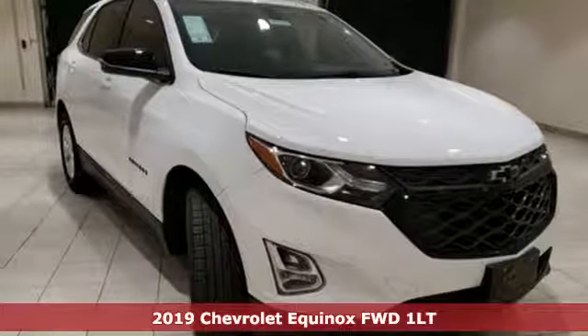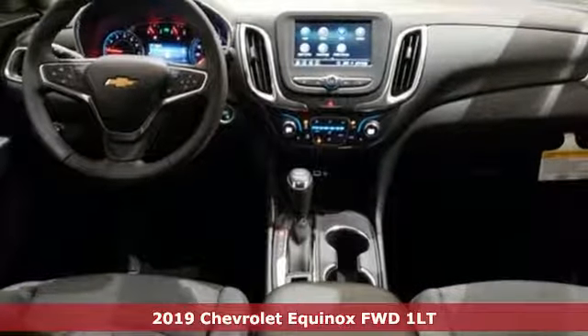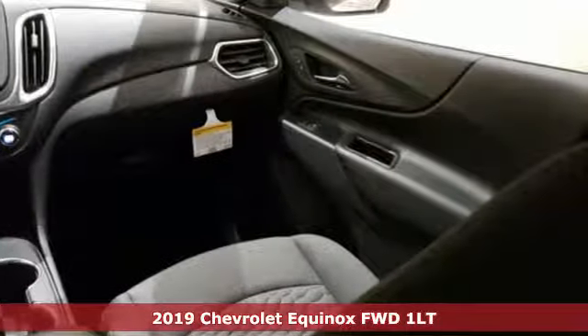Here's a new 2019 Chevrolet Equinox. In a Chevy, the journey matters more than the destination. It's equipped for all your driving needs and wants.